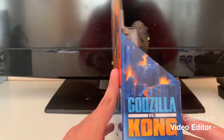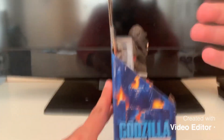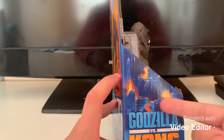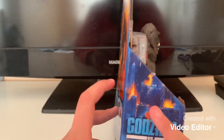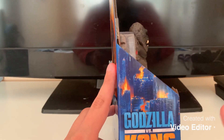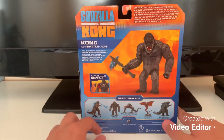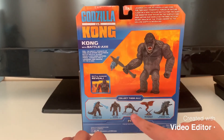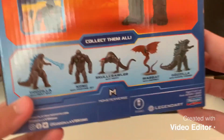On the side of the box you get a nice view of Kong, and you also get the Burning City again with Godzilla and Kong. At the back of the box — there it is — these two. I mean, Skullcrawler; we were probably assuming we were going to get it again, but this one looks a little different.